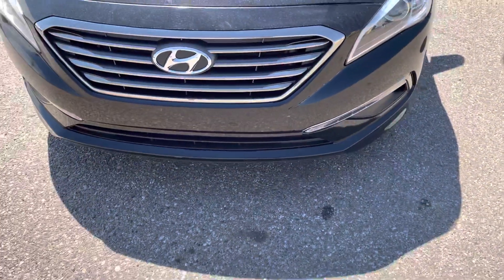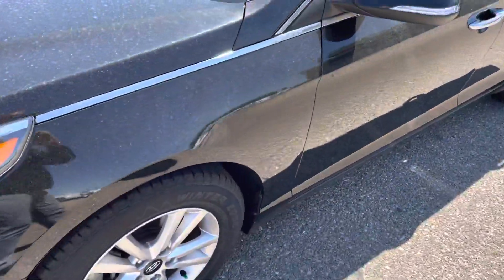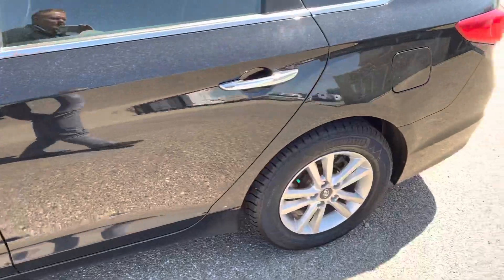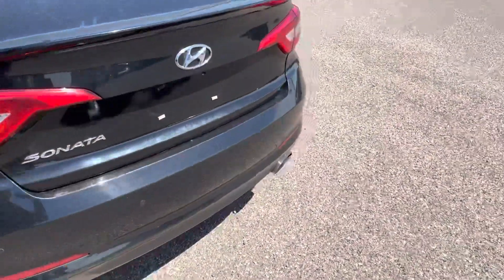It's got a nice front end with projection headlights, so you'll never be left in the dark. Very nice body style as well — no scratches or dings or anything like that. It's in really, really good shape.